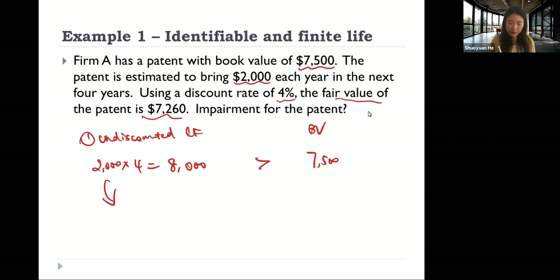So the answer is no — no impairment is needed. That is example one.